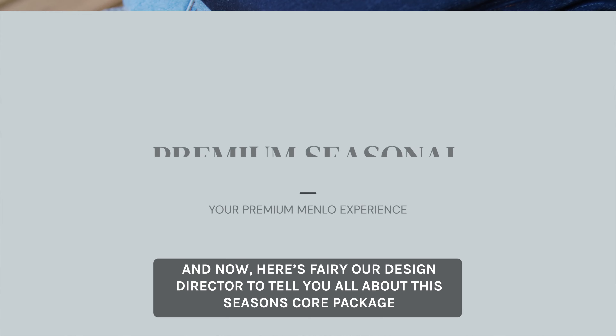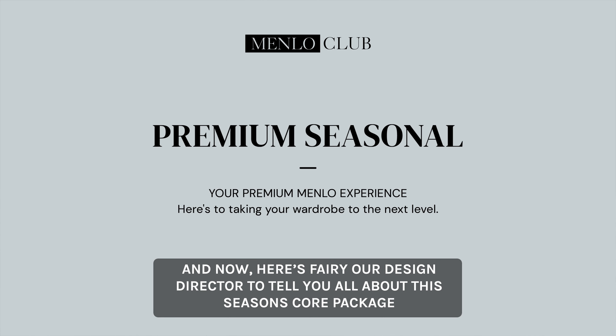And now, here's Ferry, our Design Director, to tell you all about the Season's Core Package and Capsule Collection.